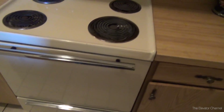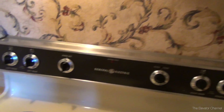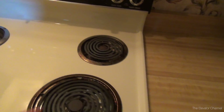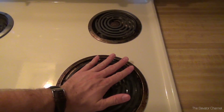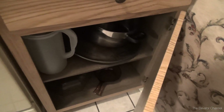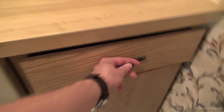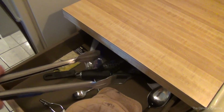Got an old electric range here, complete with most likely the original hood vent too. I bet this is original to the unit - these old GEs just never die. It heats right up so it does work. The oven could use a little bit of a scrub. Cabinets - some barbecue supplies in this one.